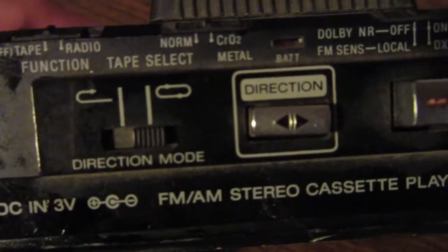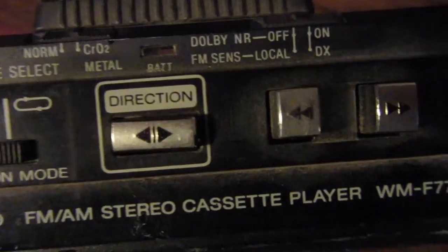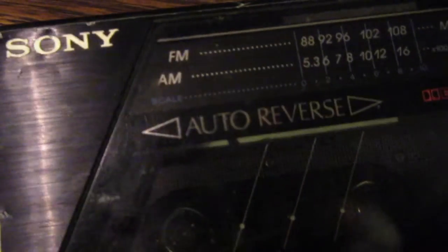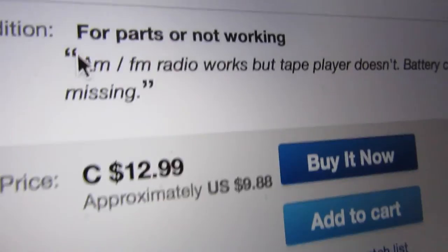The Sony Walkman WM-F77 — I think I got this around 1988, around 11th grade, when I upgraded to this one. The F77, a much later model, I wasn't able to find one of these. I found one that had sold for parts only — I think it was $10.